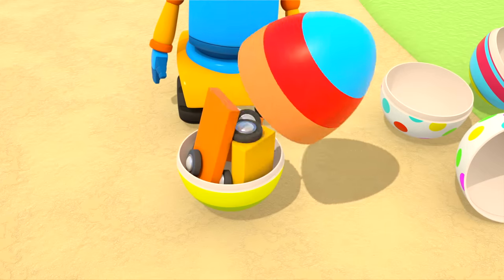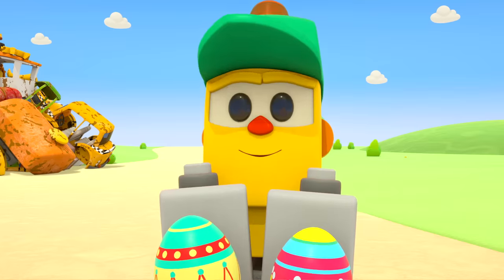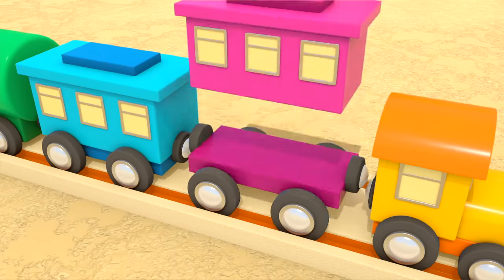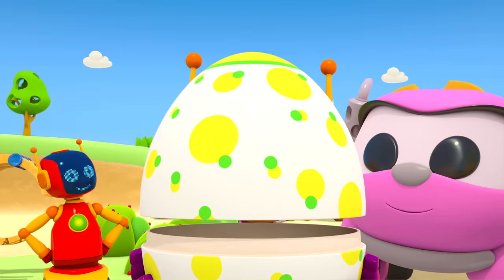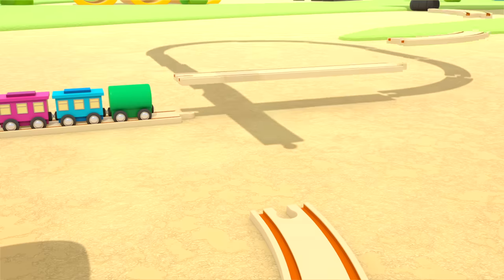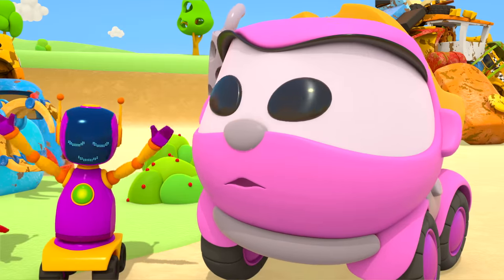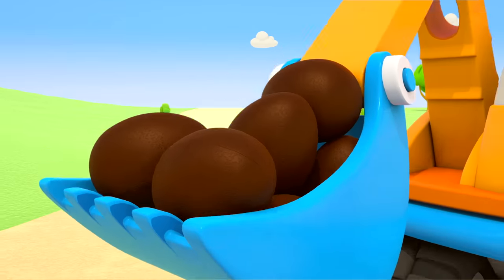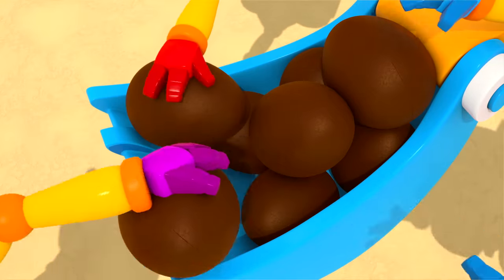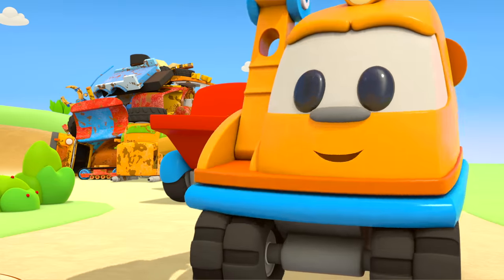Time to open them all. A train! And what have you got, Lifty? A wagon. And another wagon. Rails and a bridge. But where's Scoop? Surprise! Scoop has brought his friends some delicious chocolate eggs.